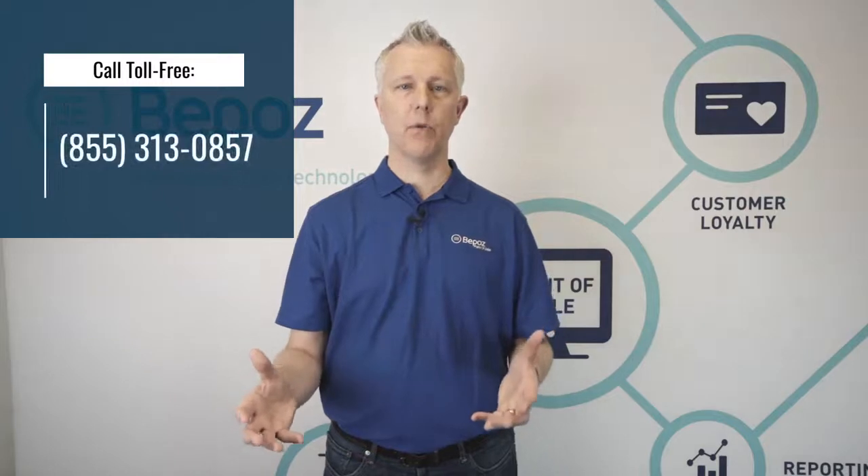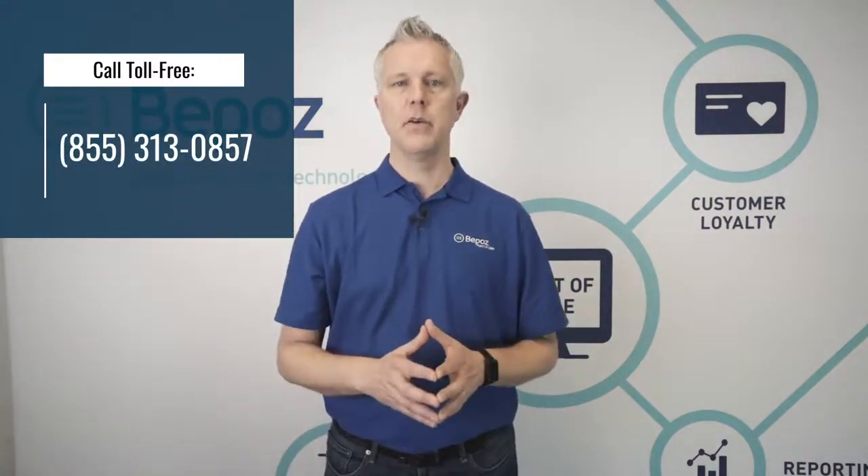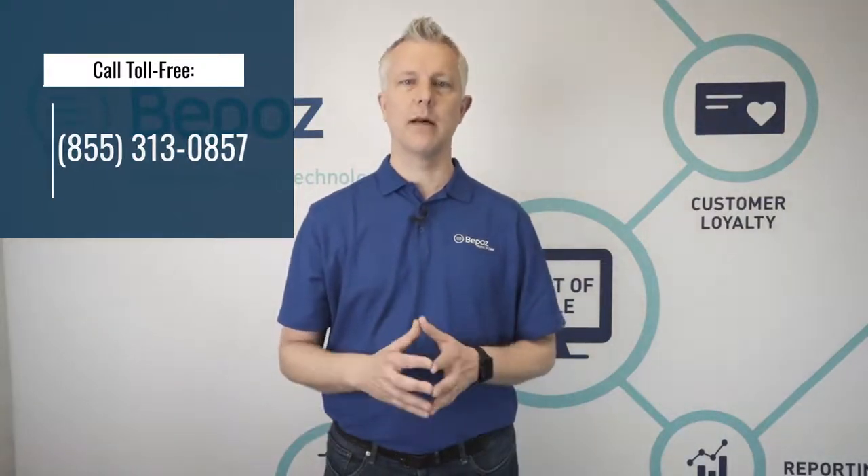If you have more questions about how payroll can work and how you could use BPOS to help better your business, you can either call the number at the top of the webpage, or you can click on the link below.